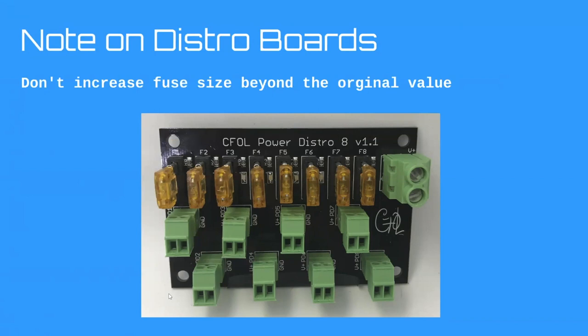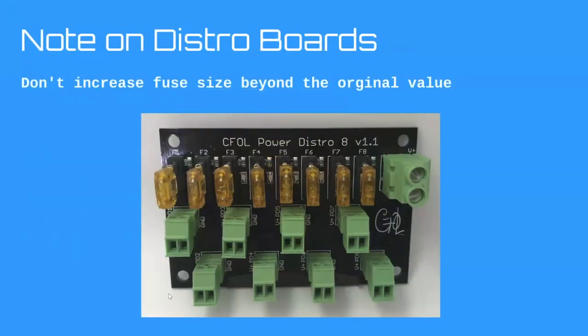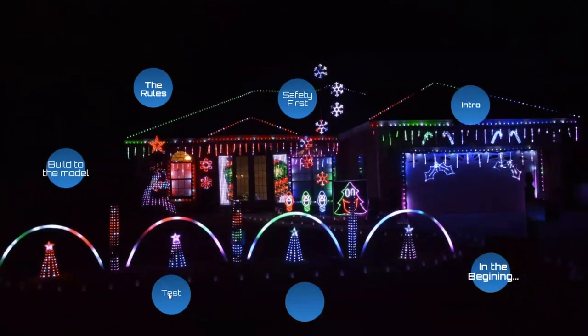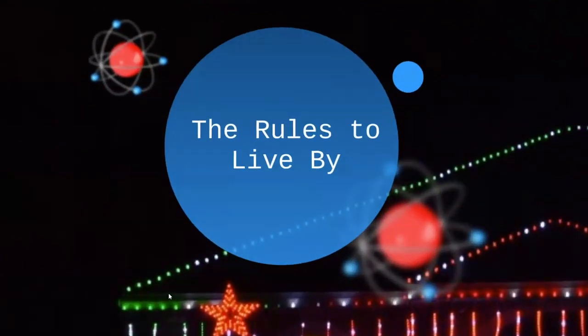Your fuse is no longer the weakest link if the connector rating is lower than the fuse — you always want the fuse to be the weakest link. If you do want to go bigger, marine fuse blocks rated for 30 or 50 amps per circuit work well. That's what I use in my display. Okay, we've covered safety and terminology — let's dive into the rules to live by.